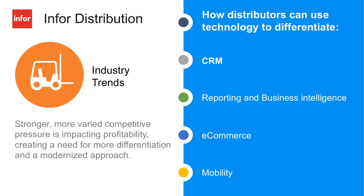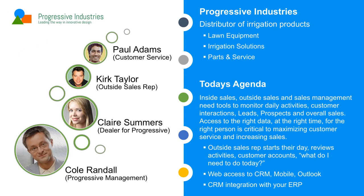For example, if I'm a rep and I'm on my phone looking at my activities and my accounts, if the inside CSR just took a phone call or updated an opportunity, I want to know about that in real-time on my iPad, my phone, or maybe in the full web client. Today we're going to talk about Progressive Industries — a distributor of lawn equipment, irrigation, parts, and service. You've got many different types of users: inside salespeople, outside sales reps, management, and C-level people who want to see dashboards. I'm going to focus on Kirk Taylor and do a day in the life of Kirk using the CRM from sunup to sundown across different devices.